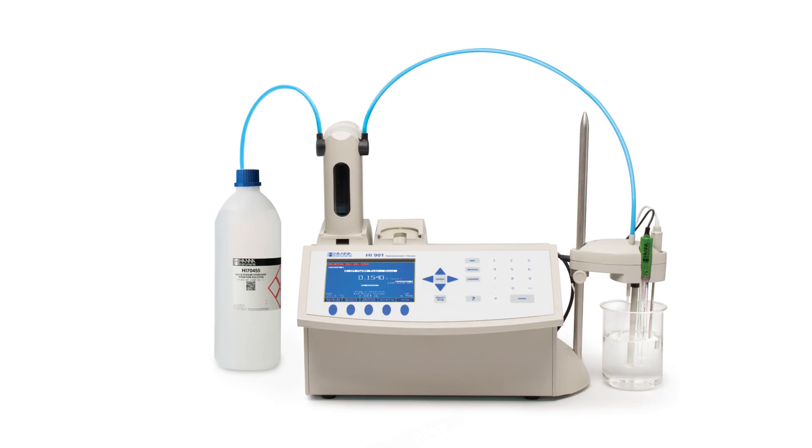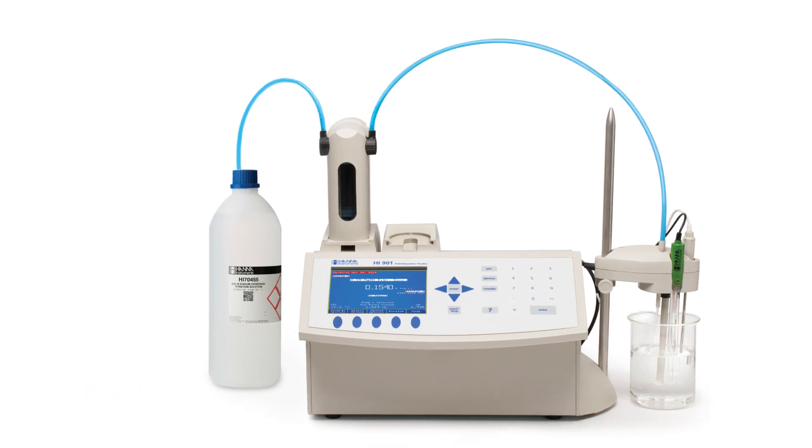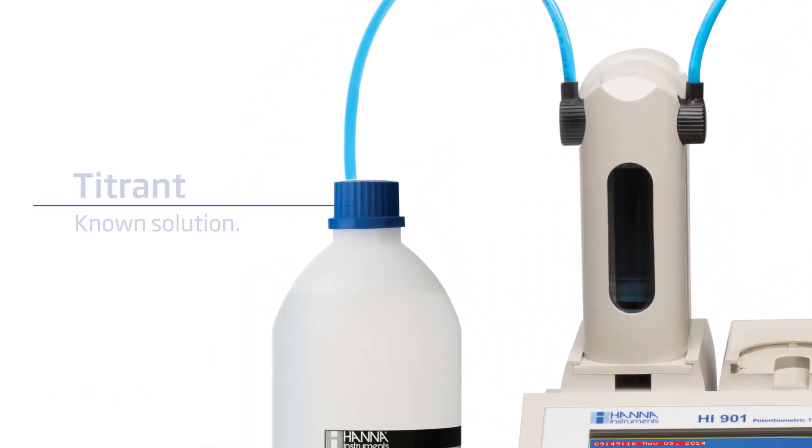Let's recap how titrations work. A solution of known concentration, called the titrant, is added to react with the sample you would like to measure, called the analyte.